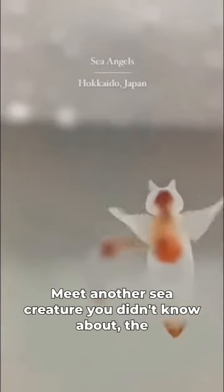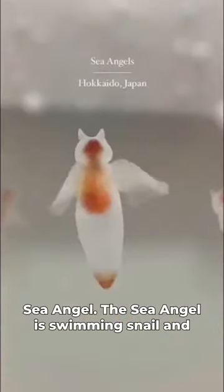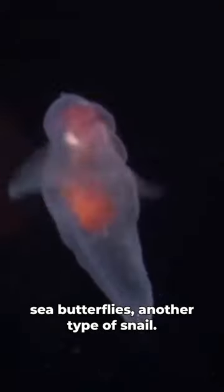Meet another sea creature you didn't know about: the sea angel. The sea angel is a swimming snail, and while it looks angelic and cute, this animal is a predator and feeds primarily on sea butterflies, another type of snail.